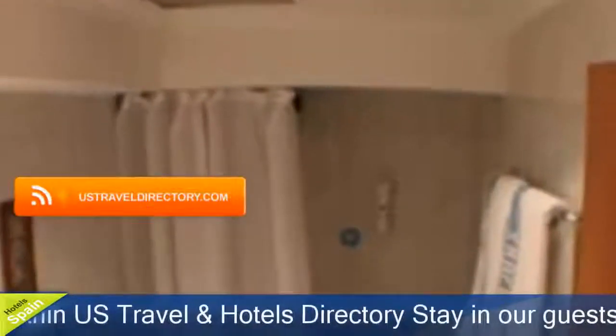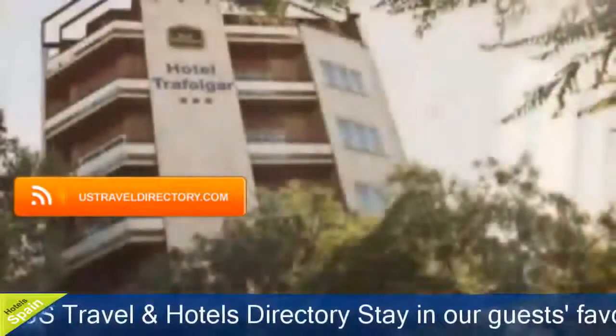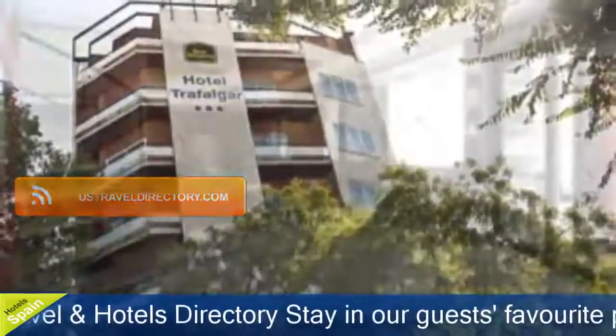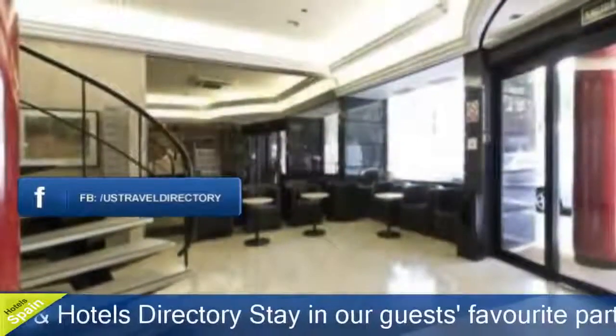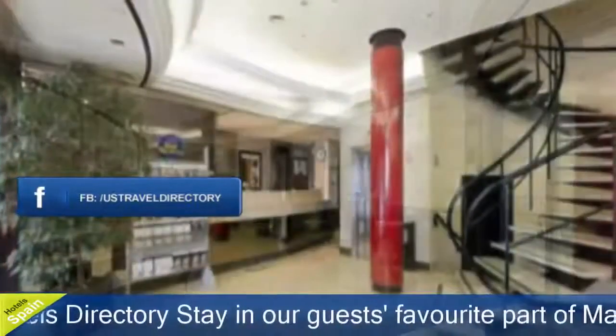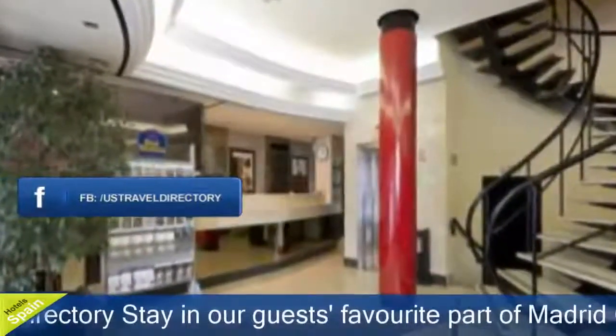It offers comfortable air-conditioned rooms with plasma screen TVs. This small hotel features a simple modern design with lots of natural light. The hotel's Trafalgar restaurant is open from Monday to Friday, serving typical Spanish cuisine.